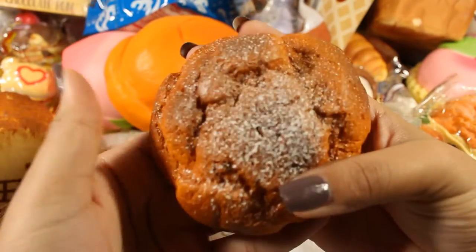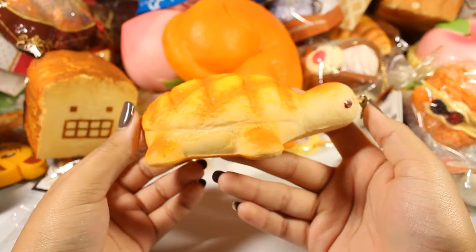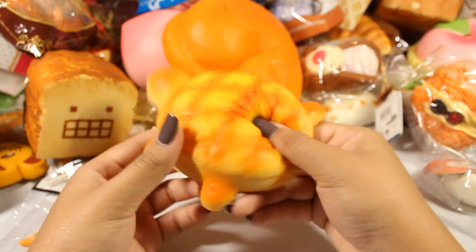It's a good squishy and pretty cheap nowadays. Next is this little turtle — this was one of the first squishies I ever got.